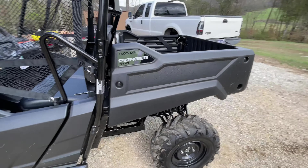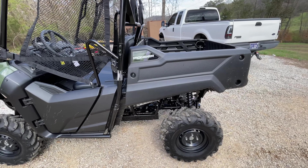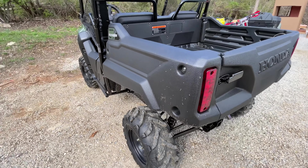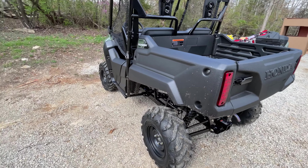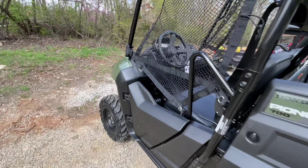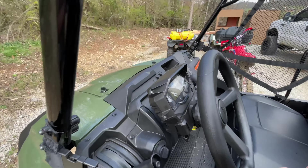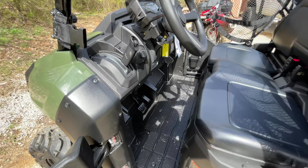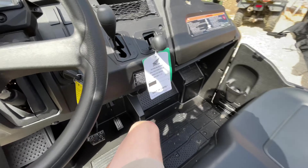It's the 700, so it's a 675cc liquid-cooled engine, and it's just like the 22s. Did they change anything? They upgraded the gauge cluster and the shift points are a little bit better as well. I'll climb in here and show you what it looks like from the inside.